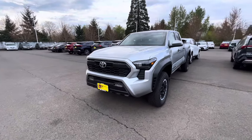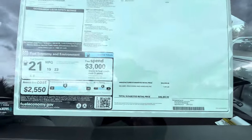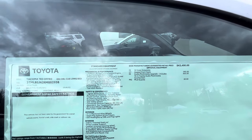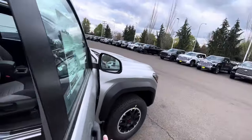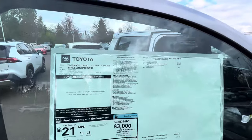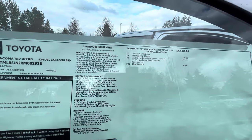This is an Off-Road, six-foot bed in Celestial Silver, and it's going to be $46,385. The notable options they added are the 14-inch screen, heated front seats, and mud guards. You're also going to get 21 combined — 19 city and 23 highway — with an eight-speed automatic. I'll let you see all the standard options and the ones added at the port or from the factory.